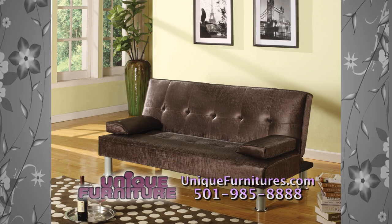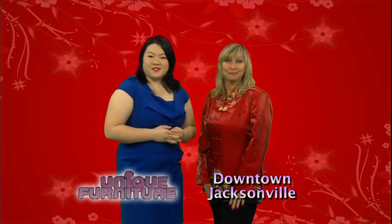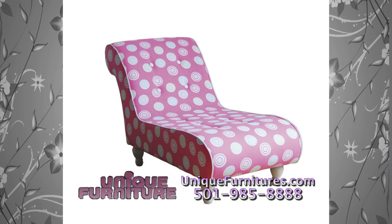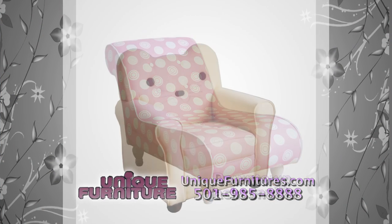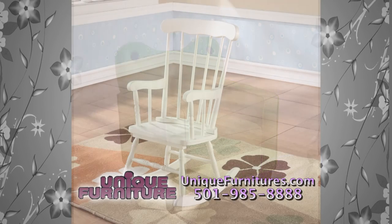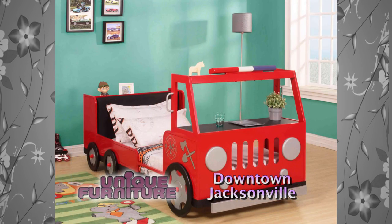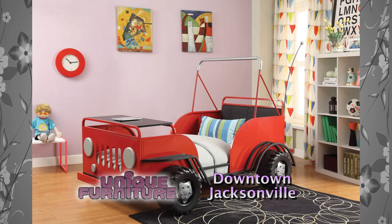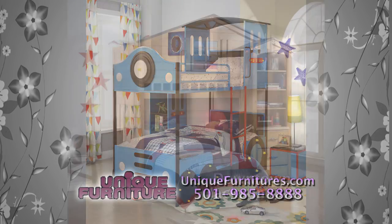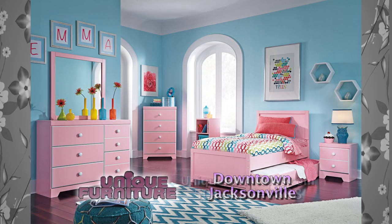The best selection of futons in Central Arkansas is at Unique Furniture. Your children deserve a good night's sleep too — what better place to shop for affordable kids' furniture than Unique Furniture? We also have a selection of fun kids' furniture such as recliners, sofas, and rocking chairs. You'll save money — why pay more when you don't have to? We have sets for girls and boys, for children of all ages. Bedroom furniture made right here in the USA, designed to meet the high standards of quality and durability. Make your child's room perfect with a bed set, a futon, a day bed, or a bunk bed from Unique Furniture.